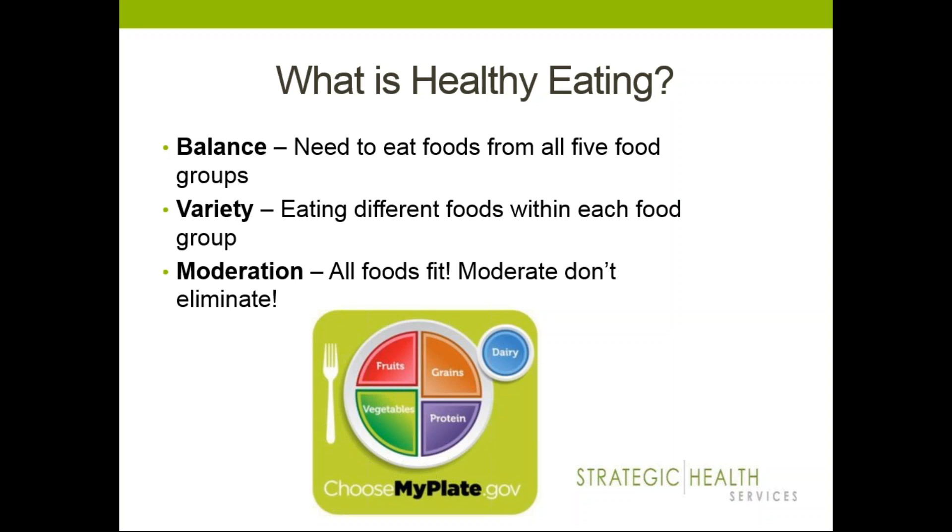Balance can be achieved daily by choosing the recommended servings of the major food groups: grains, vegetables, fruits, dairy or milk, and protein — which can be meats and sometimes beans — and making sure that you're not consuming too much from the other groups, which are fats and oils and refined sugars. Variety means not only choosing foods from each food group but also choosing a variety of foods from within each of those groups.